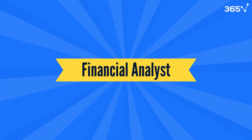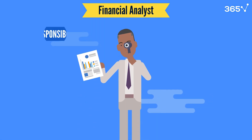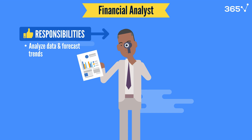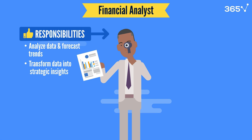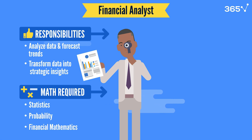Now let's look at the role of a financial analyst. Financial analysts are like detectives in the finance world — they dig into data, track performance, and forecast trends to support business decision-making. As a financial analyst, your math toolkit includes a blend of statistics, probability, and financial mathematics.